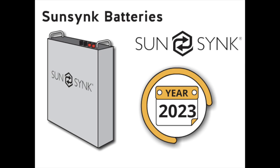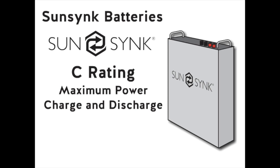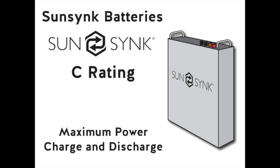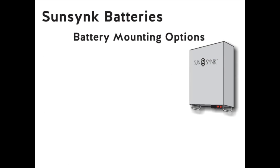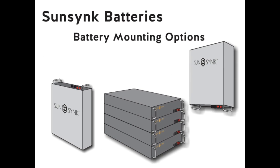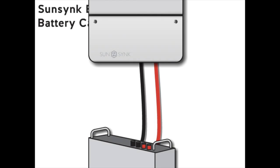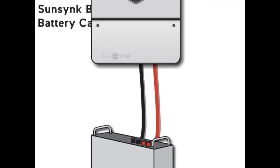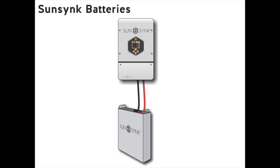You want your system to function correctly for as many years as possible. The next thing to consider is the C rating — this is the maximum power that you can charge or discharge the battery. Our SunSync batteries have a C rating of 0.5. The batteries can be mounted on the wall, side by side in a cabinet, or simply floor mounted. The battery connects to the inverter by two cables — positive and negative. These are heavy cables, as the current going into and out of the battery is five times that of the energy coming out of the inverter.